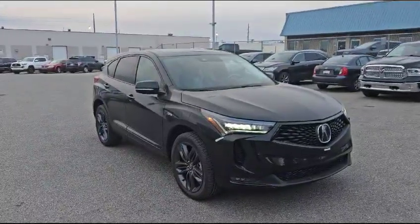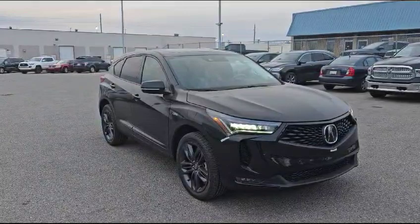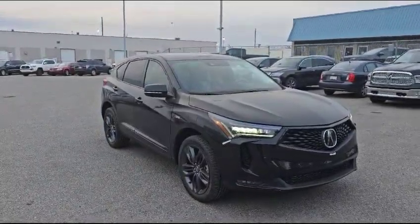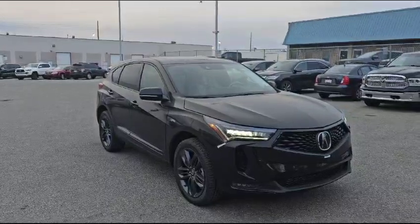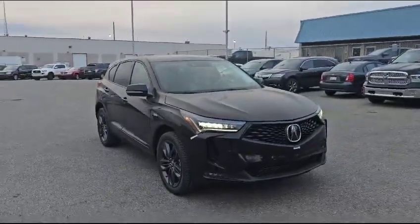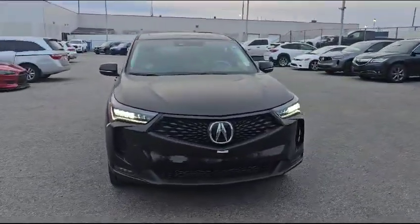Hello, this is Nick Sun here with Selfview Acura. Thank you for your inquiry for a 2023 Acura RDX A-Spec. The one you inquired about is actually one of the manager's demos, so it's not available. In front of us I have a 2024 RDX A-Spec, and I'm going to do a walk-around video and show some options.